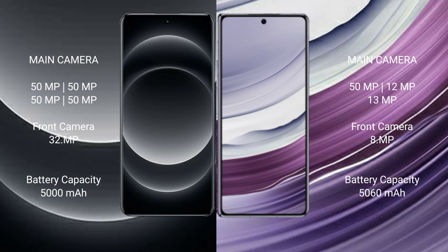Xiaomi 14 Ultra has a 5000mAh battery with 90W fast charging support. Huawei Mate X5 has a 5060mAh battery with 66W fast charging support.